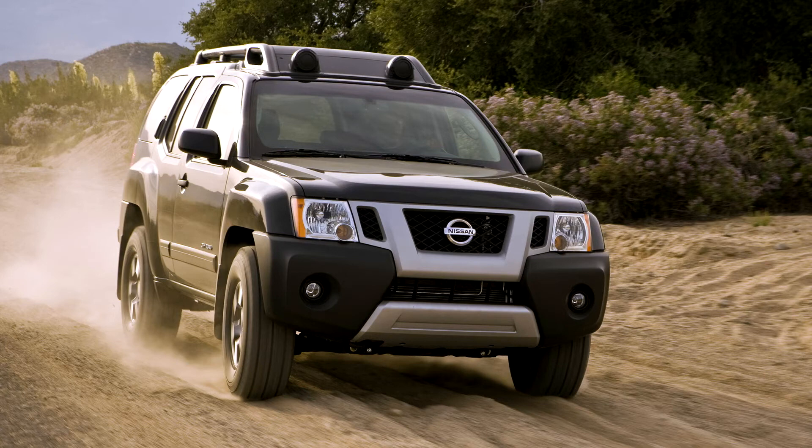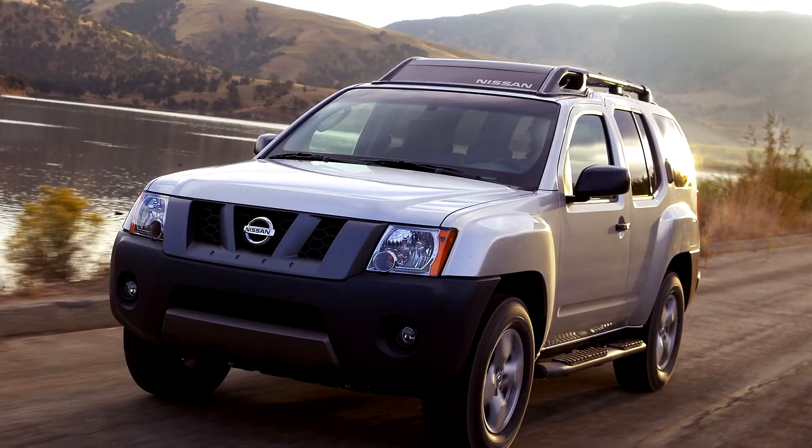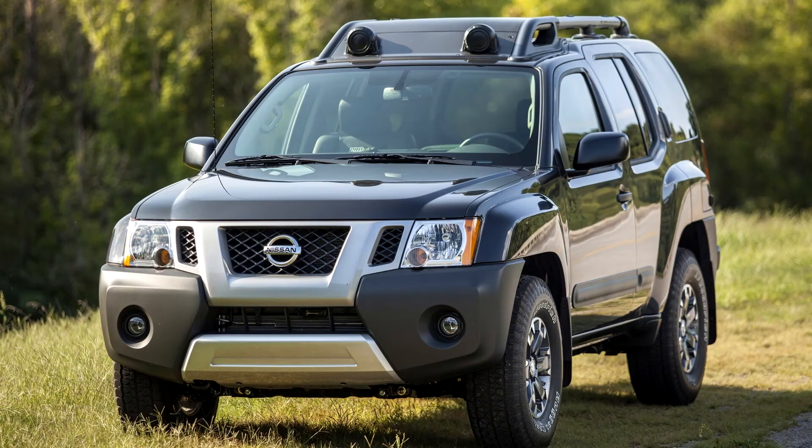A rear differential locker was offered for off-roading. The Xterra received a facelift for 2009 (July 2008 production), with more options and colors, leather seats on some models, and roof-mounted lights on off-road models. The last year of the Nissan Xterra in Mexico was 2008.